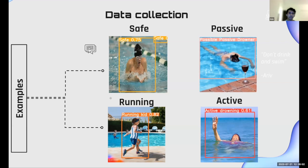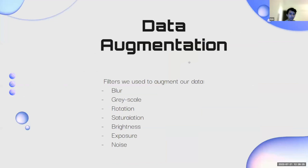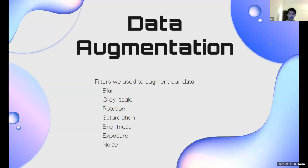We removed the safe category because, since it's an object detection model, it was confusing the safe class with the background, which was really reducing the MAP50. So we had to remove it. For data augmentation, we used several filters: blur, grayscale, rotation, saturation, brightness, exposure, and noise. We used all of these to alter our data and improve our MAP score.